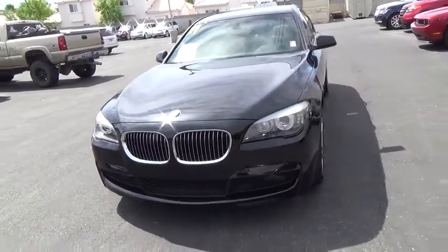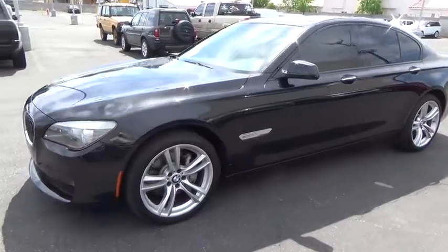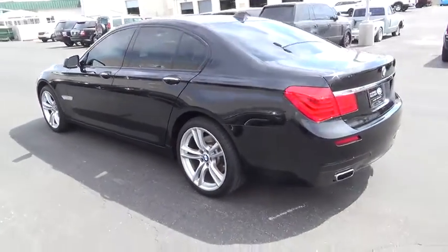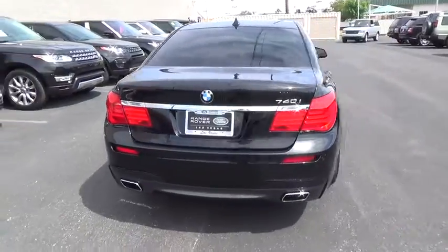The 2011 BMW 7 Series. The BMW 7 Series is the BMW 4Runner. This full-size sedan has always represented the top of luxury and technology. This vehicle has less than 50,000 miles. Here are some of this vehicle's great options.